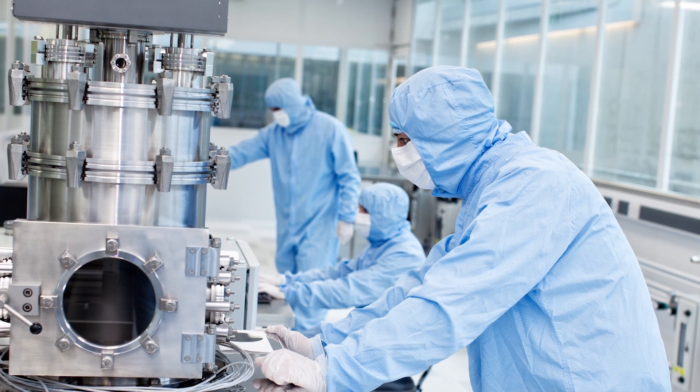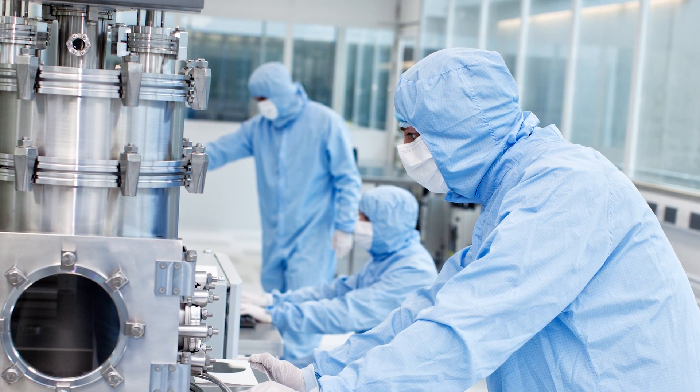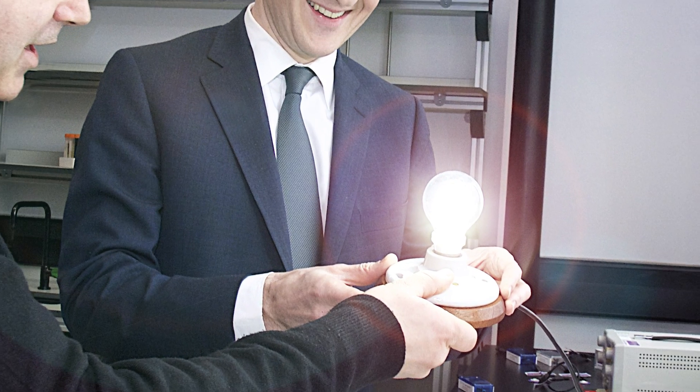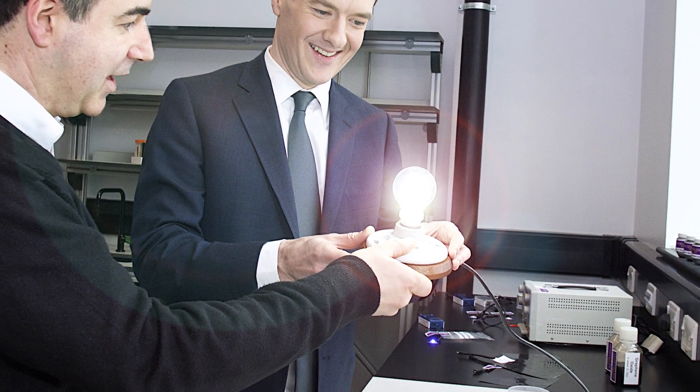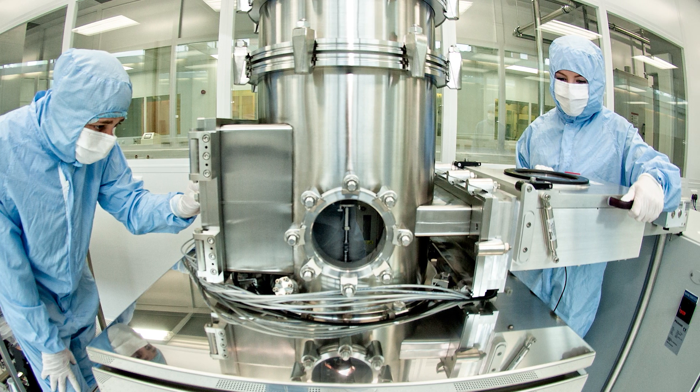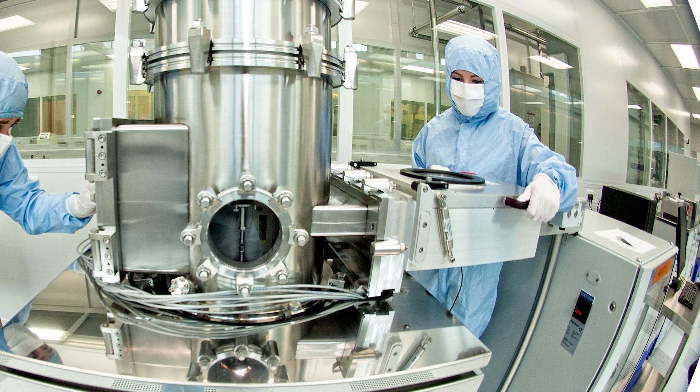The laboratories are mainly located on two floors and they're designed in such a way that they're fully integrated with the write-up and office space on each floor, so that the building can be divided up into different teams. Different teams could move into different areas of the building and work in a totally flexible way.